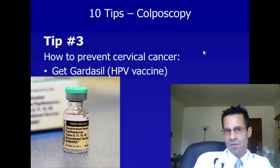The first tip I have for how to prevent cervical cancer is to get the Gardasil vaccine. The Gardasil vaccine protects against human papillomavirus, HPV — specifically, types 16 and 18, which cause cervical cancer, as well as 6 and 11, which cause warts. Getting this vaccine prevents the virus that causes cervical cancer, and it is recommended in girls and boys starting at age 12. There are three doses of the vaccine, and it's recommended that they get it before becoming sexually active.